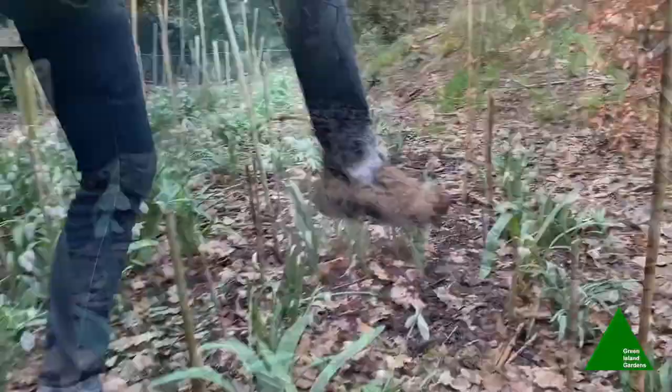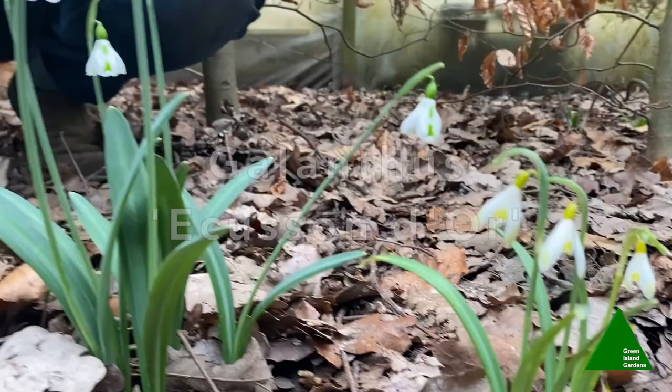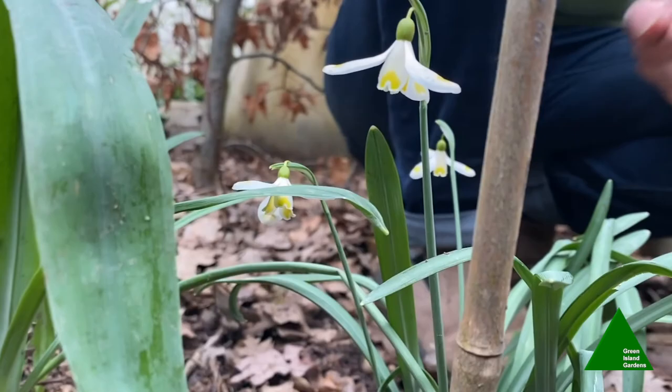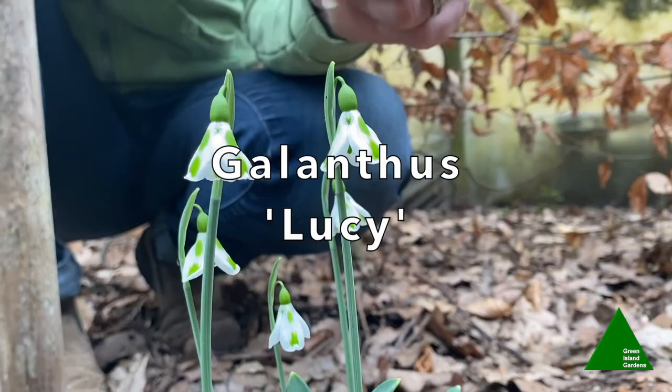If we look more closely at the petals — this tiny little gold one here is 'Ecusson d'Or'. Next to it, one I really love, where the green markings on the outside are replaced with yellow — this one is called Galanthus 'Blewbury Tart', which I think is just lovely. Next to it we've got a hybrid with green markings on the outside — this one is actually called 'Lucy'. And this one with wide, glossy green leaves and lovely lantern-shaped flowers is called 'Augustus'.